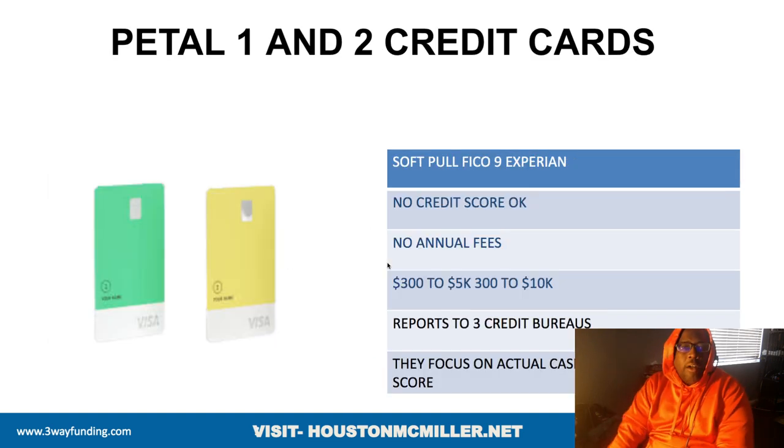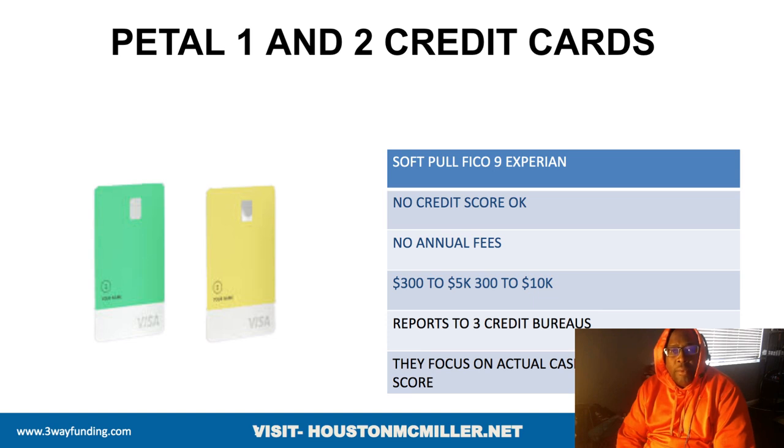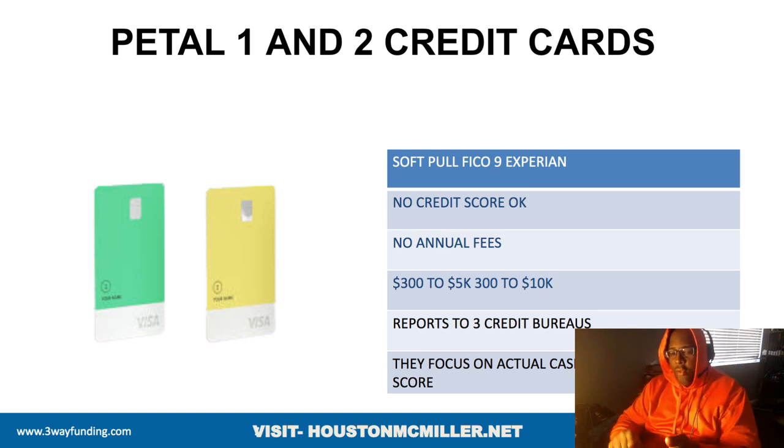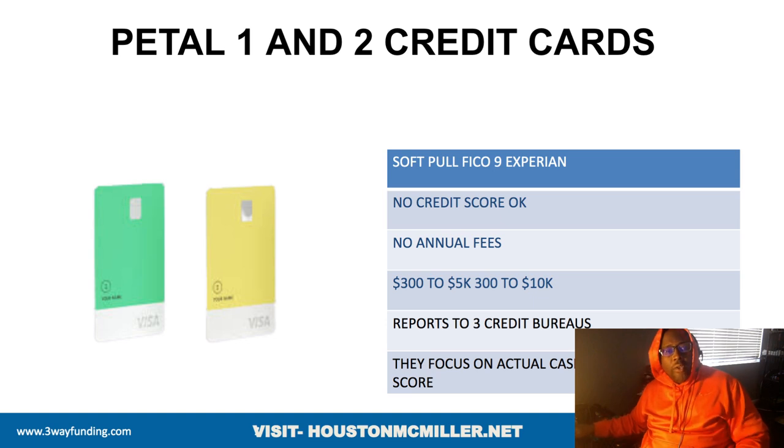If you need a credit card and have challenging credit, you have the Petal One and Petal Two cards. They do a soft pull on your Experian — or you don't even need a credit score for them to work with you. Petal One goes from $300 to $5,000, and Petal Two from $300 to $10,000. It reports to all three credit bureaus. Their focus is on education, how long you've been on the job, and how long you've been at your residence — those are the factors that help determine how you get qualified.